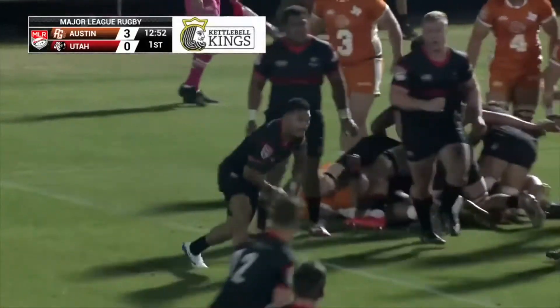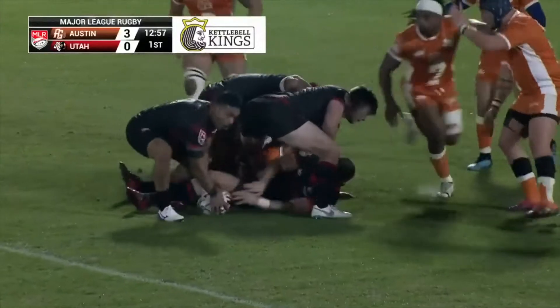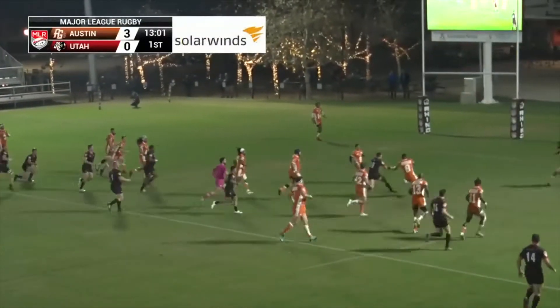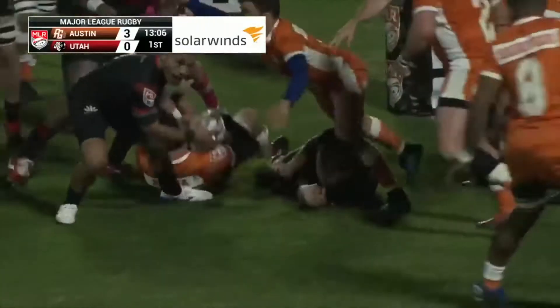The referee says advantage on. Carrying strong at the line. Schulte with a little chip over the top — where will the bounce go? Straight into Schulte's hands. Schulte heading towards the line, reaches... he's just short.